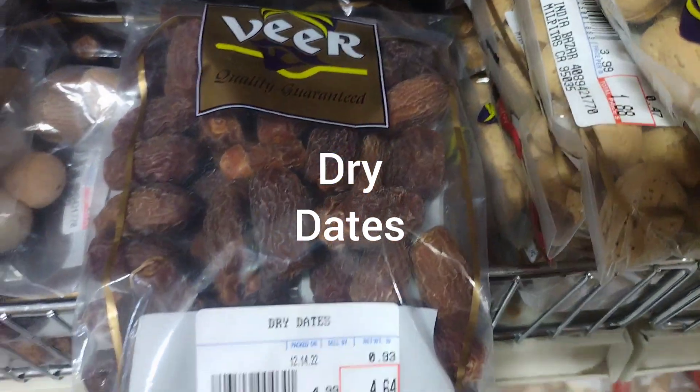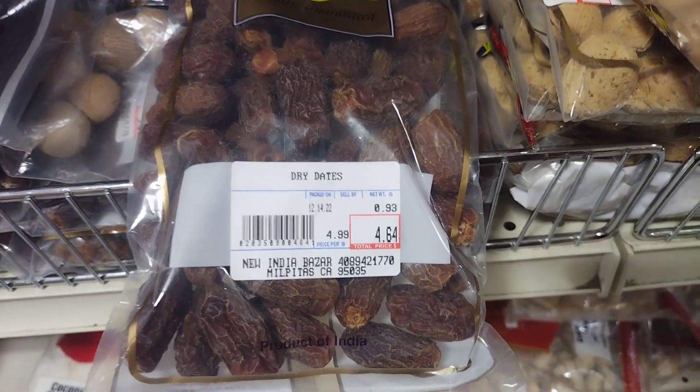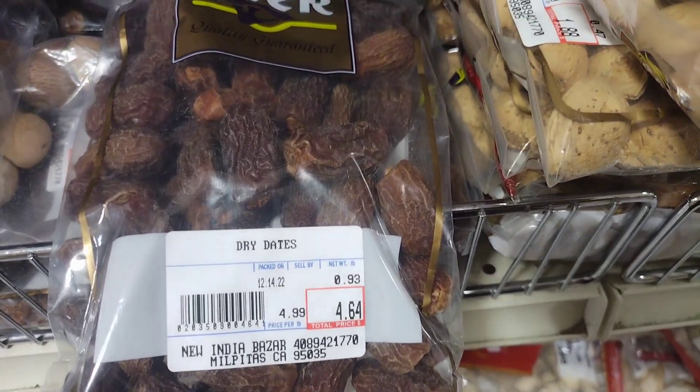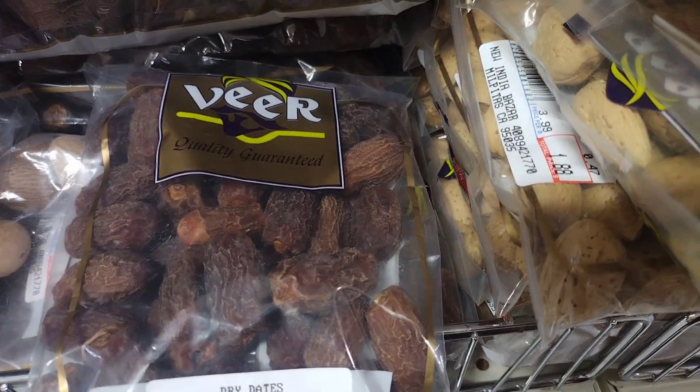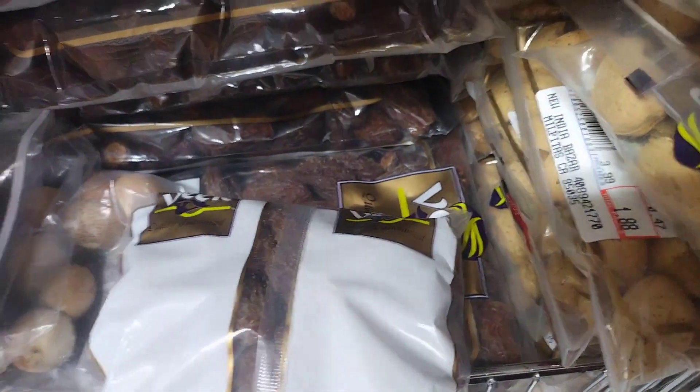Dates are a type of fruit that come from the date palm tree, which is native to the Middle East and North Africa. The tree produces a long, slender, reddish-yellow fruit that grows in clusters. Dates are rich in vitamins, minerals, and antioxidants and are a good source of natural sugars, making them a popular sweet snack.